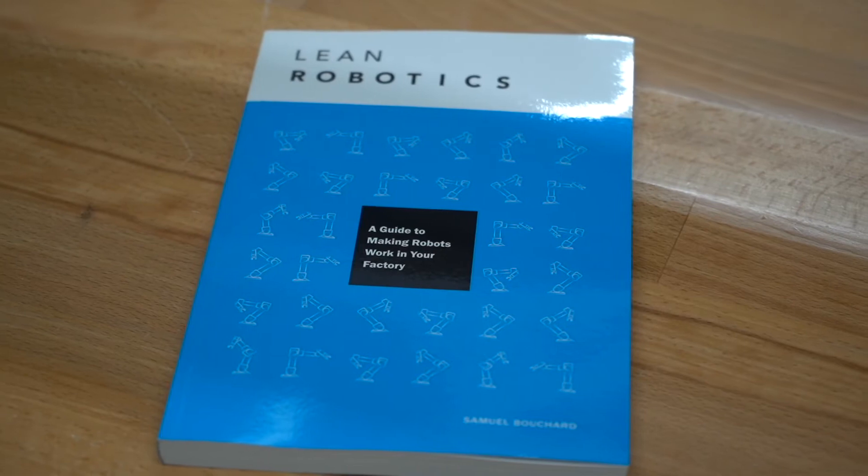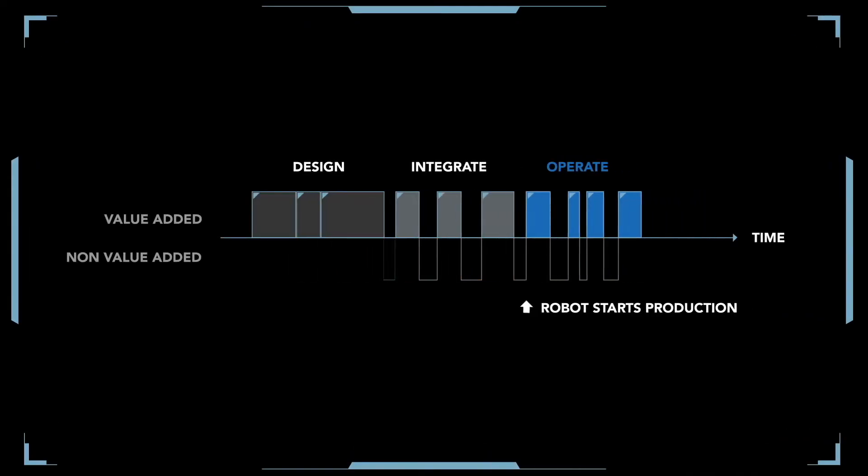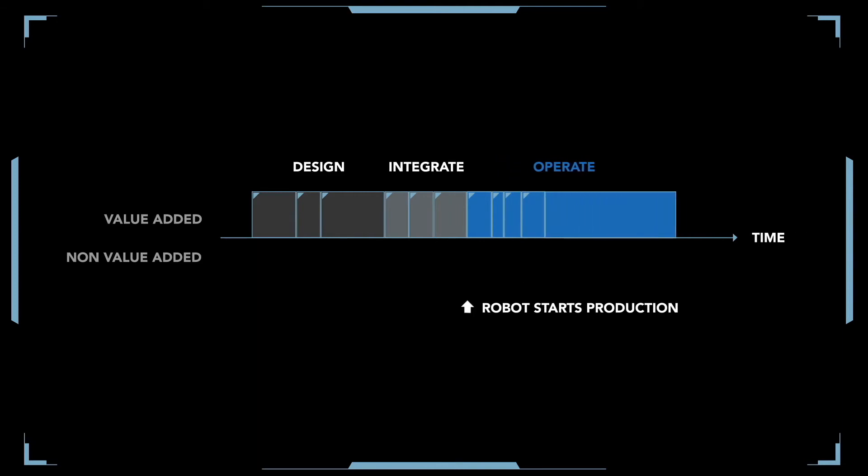We had our first demo of the robot in-house — the salesperson brought it in and literally within minutes had the robot fired up making waypoints. There was this book by Sam Bouchard on lean robotics. I wish I would have read it before because I think we would have saved a lot more money in the long run — that's our soft cost in designing systems and trying to find the right solution.